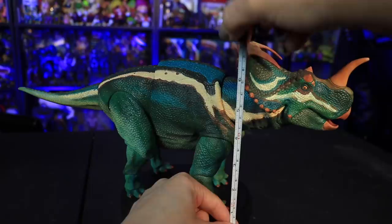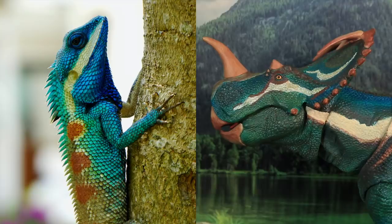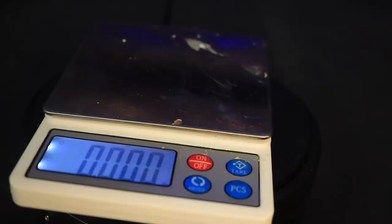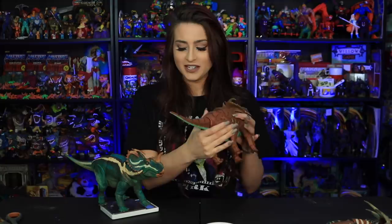This guy is approximately 16 inches long and about 7 inches high with 20 points of articulation — about an inch longer than the Pachyrhinosaurus. The color inspiration for this guy was a blue crested lizard. Checking the weight — the Pachyrhinosaurus was 1.917 pounds, and the Centrosaurus comes in at 1.867 pounds. So the Pachyrhinosaurus is actually heavier, even though this guy is longer by an inch. If you need two two-pound weights for an exercise, you know exactly where to get them.